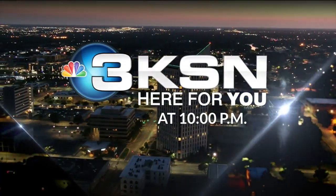This is KSN News 3 at 10. Good evening and thank you for joining us tonight. I'm Julia Thatcher, and I'm Jeff Herndon. Downtown Wichita is losing another affordable housing option. Apartments are set to be torn down and turned into a parking lot. KSN's Zena Tahir spent part of the day at the complex and learned what's next for tenants.